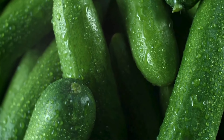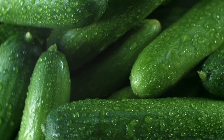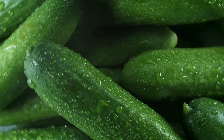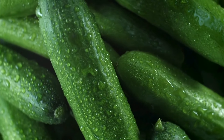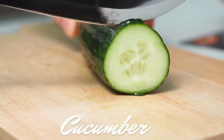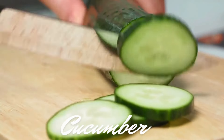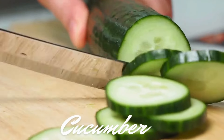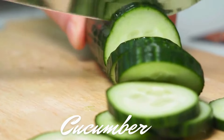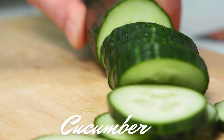Cucumbers are another fantastic salad ingredient. They are rich in vitamin K and magnesium. Vitamin K is essential for bone health and helps in blood clotting, while magnesium supports muscle and nerve function, blood sugar control, and blood pressure regulation. Cucumbers are also incredibly hydrating, making them perfect for a refreshing summer salad.